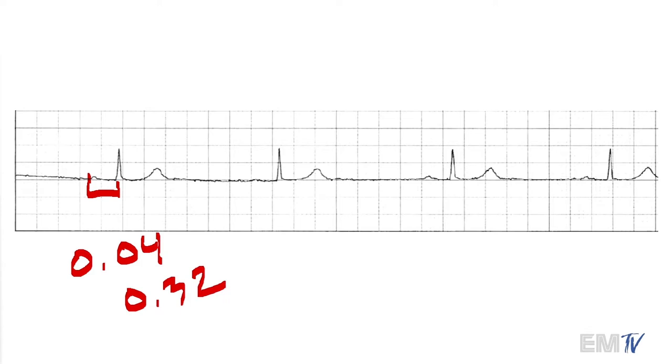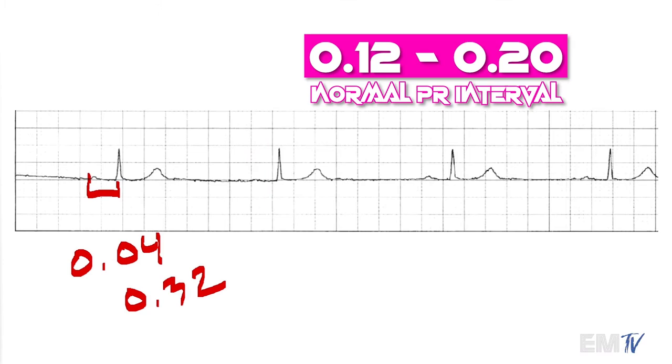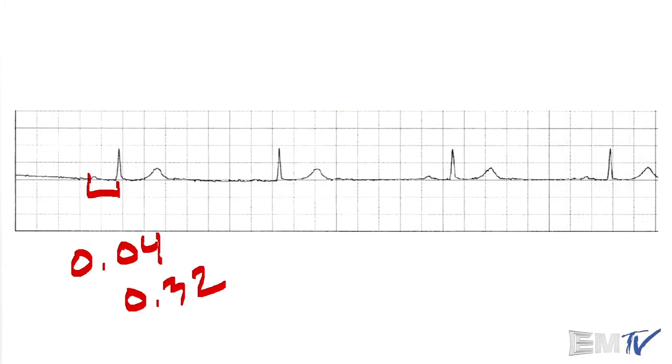The normal duration for a PR interval should be anywhere from 0.12 to 0.20. Because I have a prolonged PR interval here that is consistent, my diagnosis is going to be a first degree AV block.